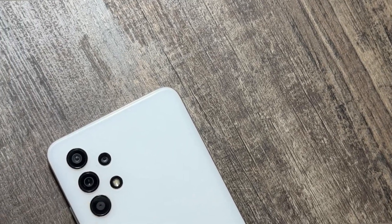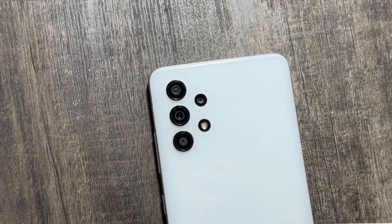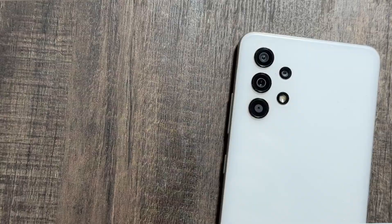Hey, what's up guys, I hope that all of you are doing well. There is a new update available for the Samsung Galaxy A32 that you guys can check out. Also today in this video we will talk about the One UI 7 updates and the latest news.